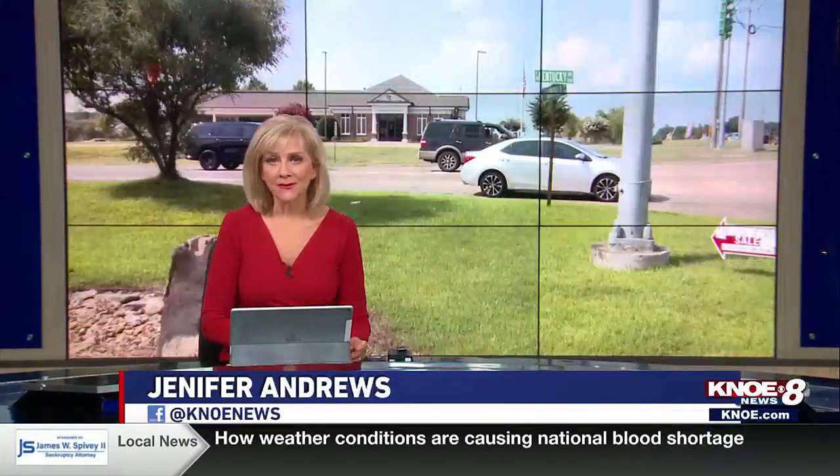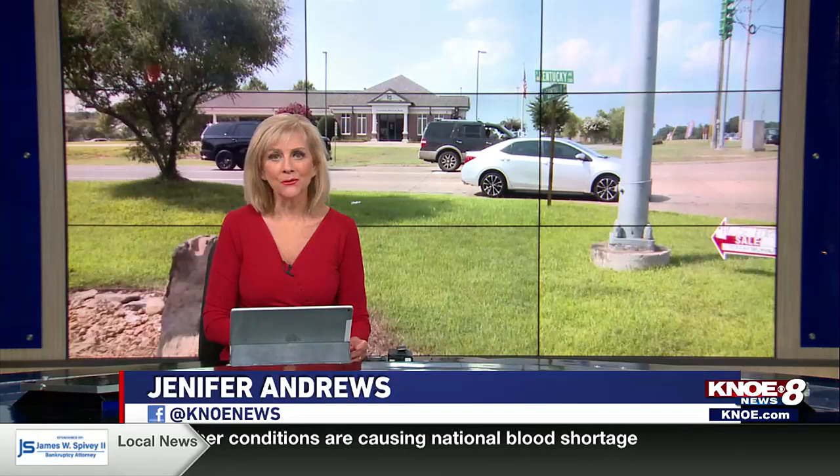More road work will soon be happening on East Kentucky Avenue in Ruston. Good evening, I'm Jennifer Andrews. Gabby Ballew takes a look at the improvements.